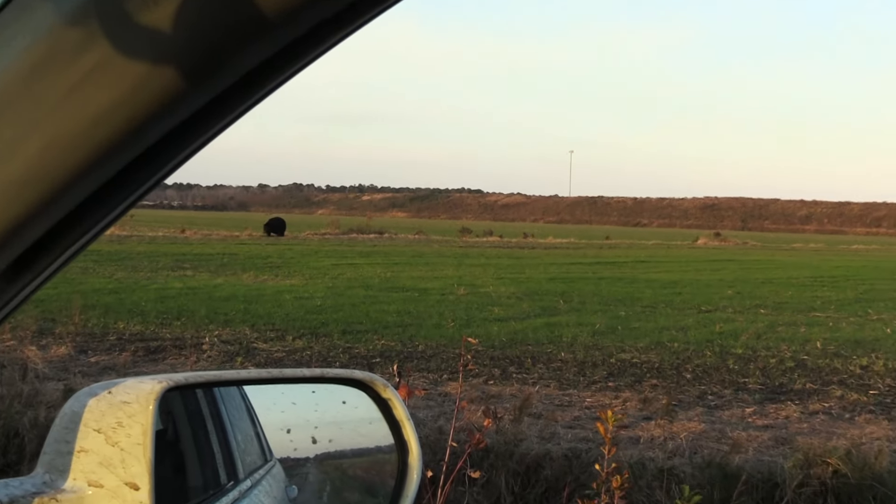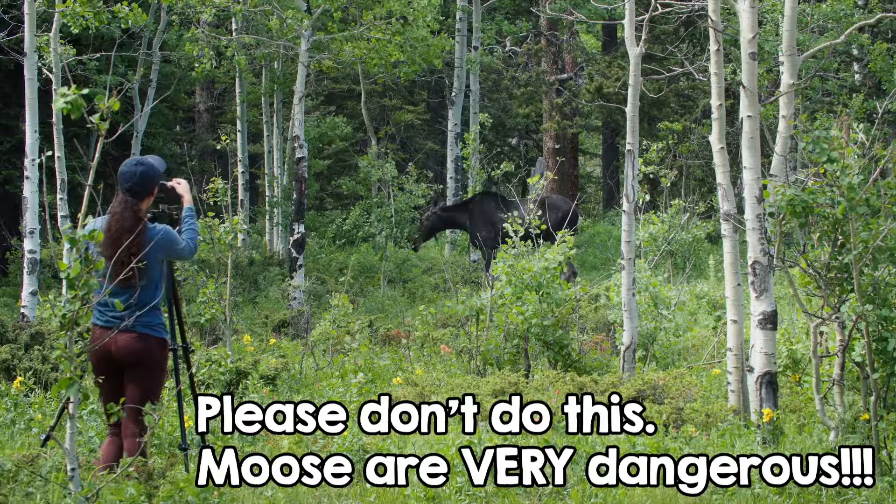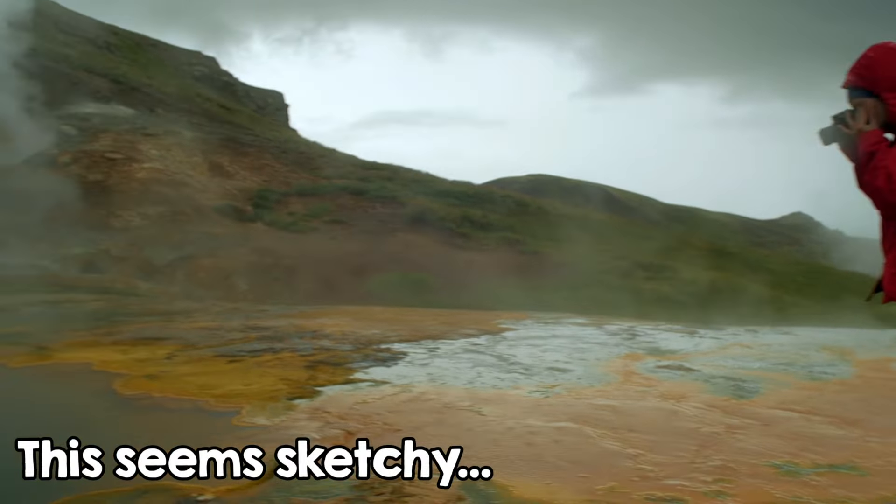Most importantly, always be respectful of wildlife. Please don't harass animals or put yourself in danger trying to get the best shot. It's not worth it.